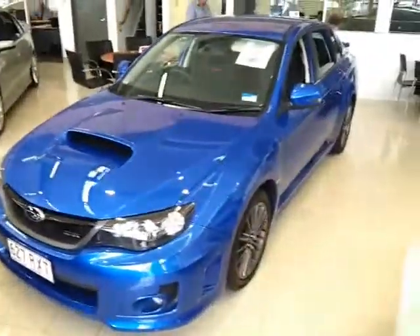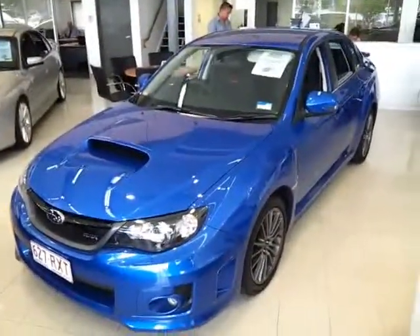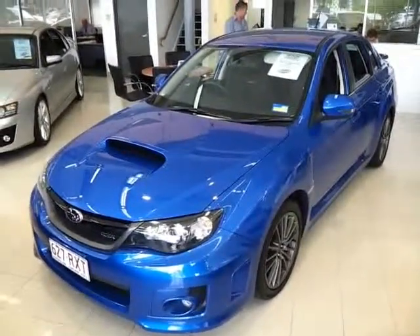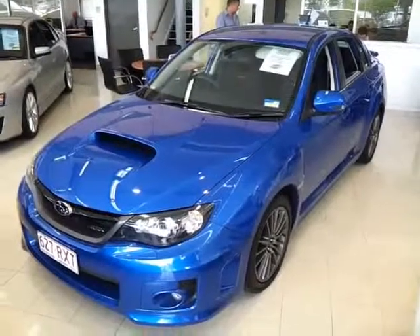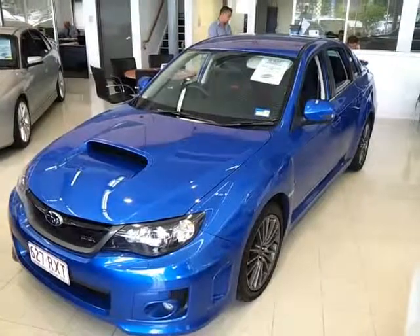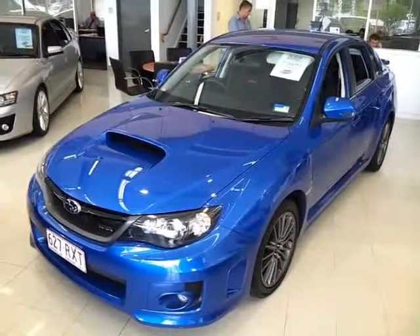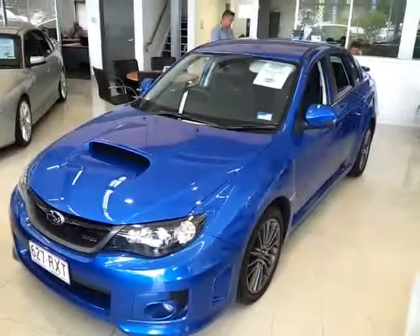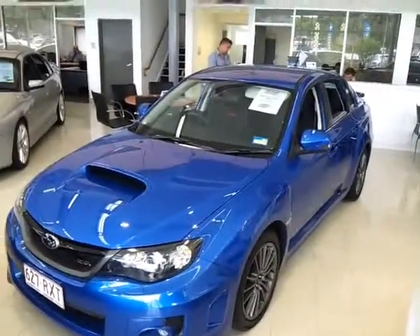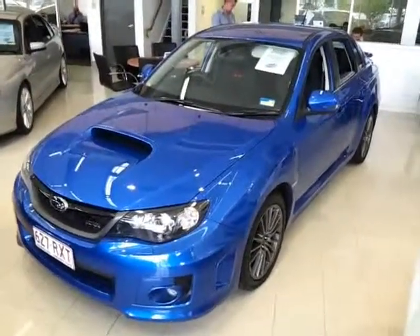That concludes my video tour of our 2012 Subaru WRX all-wheel drive manual for $38,990 driveway or $37,998 excluding on roads. I'll shoot this video tour off to you — if you're happy with the condition, you can secure this vehicle with a fully refundable $500 holding deposit. That'll hold the vehicle for yourself subject to viewing and test driving in person. If you come up and you're not happy for whatever reason, you don't have to go ahead with the purchase. We can secure it today, subject to viewing, test drive, and your finance going through. We'll be in contact soon — bye!